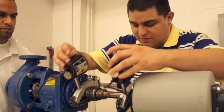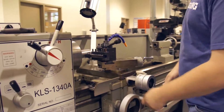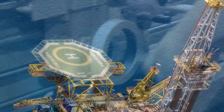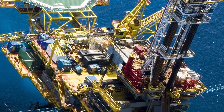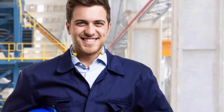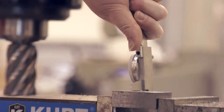The Lone Star College Energy and Manufacturing Institute teaches a combination of skills preparing students for a variety of positions in the energy and manufacturing industry. Houston is the energy capital of the world and there are a lot of career paths within the energy industry. One in-demand position is the Petroleum Field Services Engineering Technician.